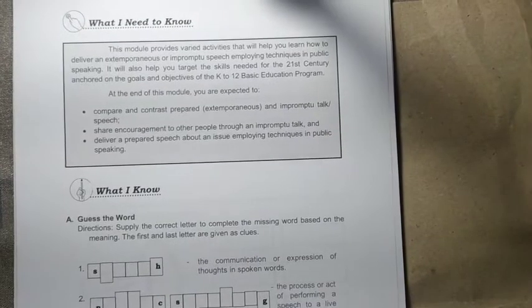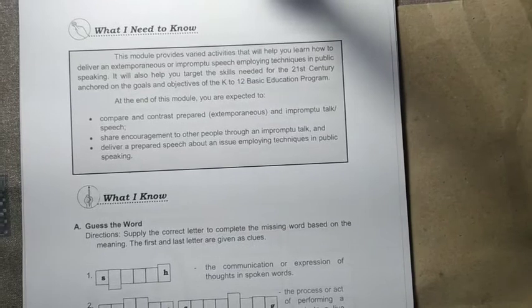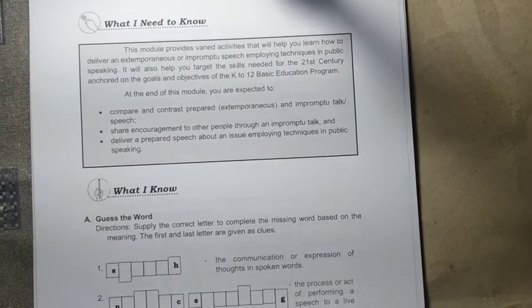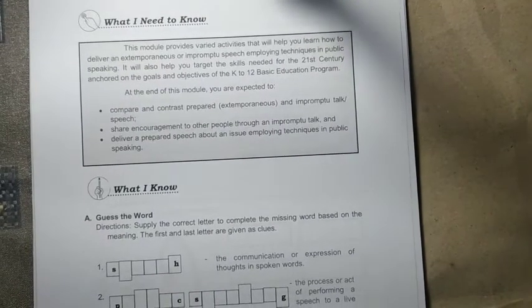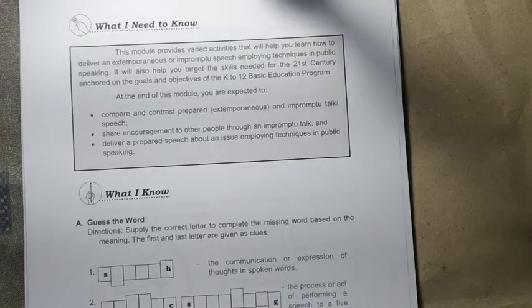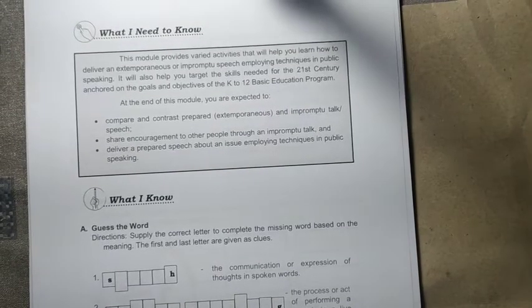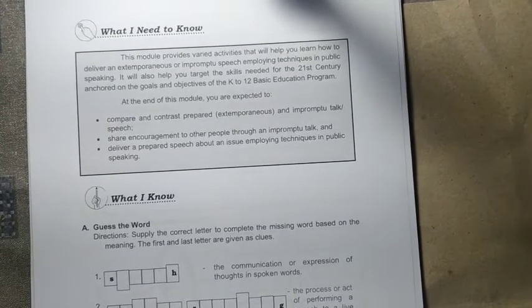This module provides varied activities that will help you learn how to deliver an extemporaneous or impromptu speech employing techniques in public speaking. It will also help you target the skills needed for the 21st century anchored on the goals and objectives of the K-12 basic education program.